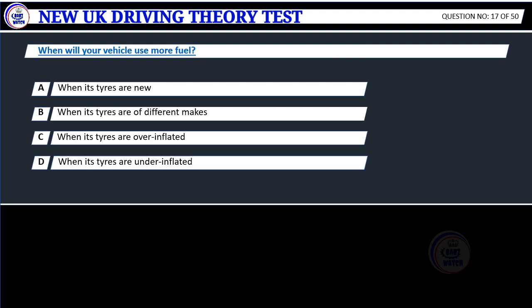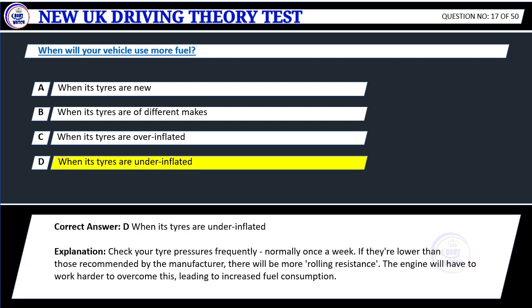Question 17. When will your vehicle use more fuel? A. When its tires are new. B. When its tires are of different makes. C. When its tires are over-inflated. D. When its tires are under-inflated. Correct answer: D. When its tires are under-inflated.